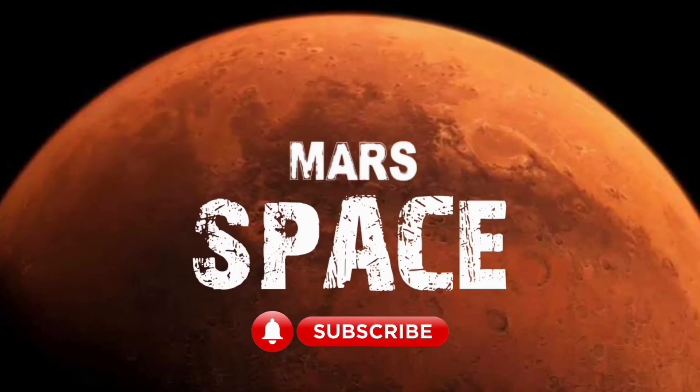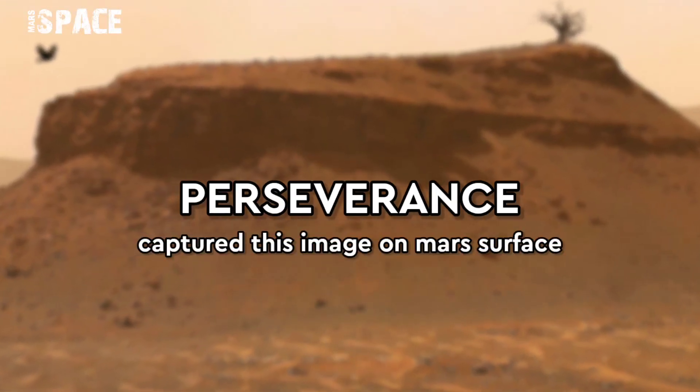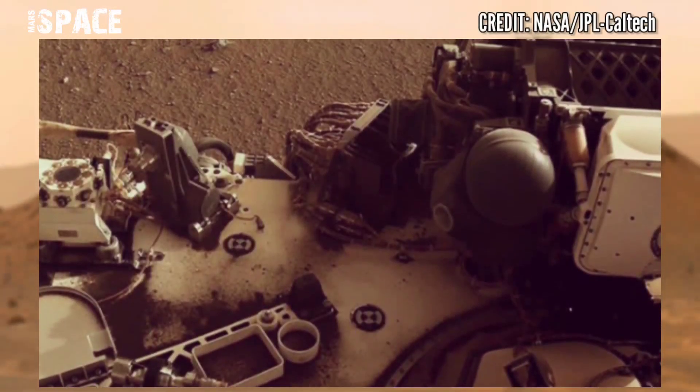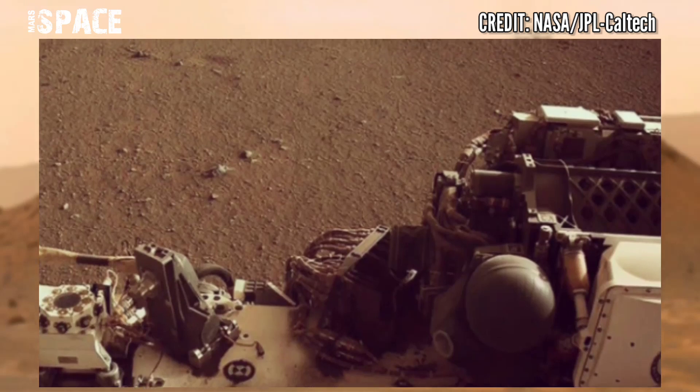Hi my dear friends, welcome back to our YouTube channel. For more updates, hit the bell icon with thumbs up and please watch the full video. NASA's Mars Perseverance rover acquired these images at the surface of the red planet.